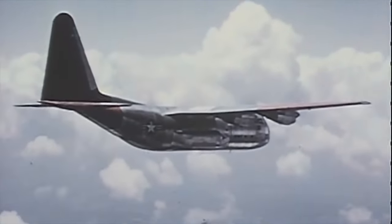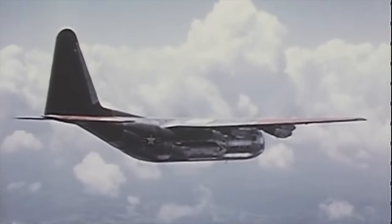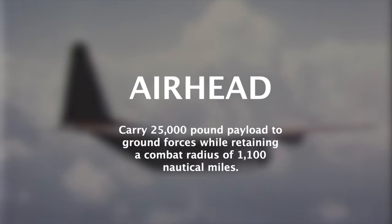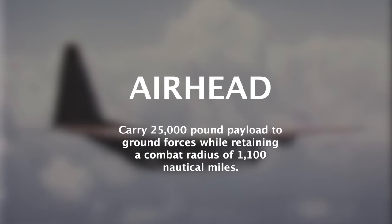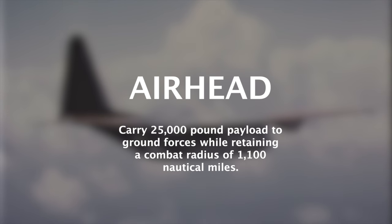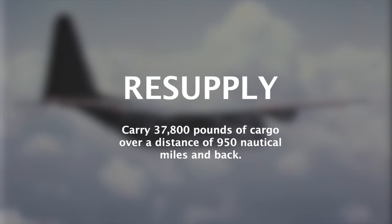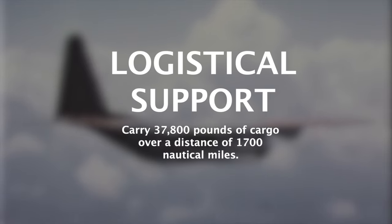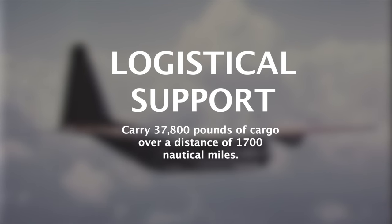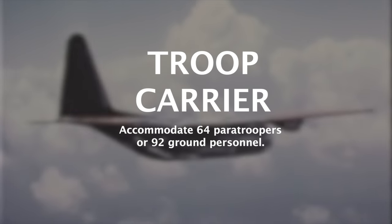The particular GOR which Lockheed elected to respond to called for the aircraft to accommodate four typical missions: airhead, resupply, logistical support, and troop carrier. The airhead mission required carrying a 25,000-pound payload with a combat radius of 1,100 nautical miles. The resupply mission required 37,800 pounds of cargo over 950 nautical miles and back. Logistical support required 1,700 nautical miles range with 37,800 pounds cargo. The troop carrier configuration required accommodating 64 paratroopers or 92 ground personnel.